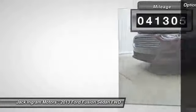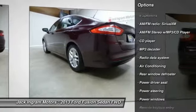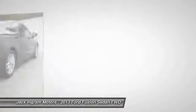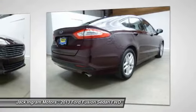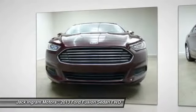Here are some of this vehicle's great options: traction control, moonroof, dual airbags, power steering, air conditioning, front alloy wheels, four-wheel disc brakes, universal garage door opener, AM/FM/CD/MP3 radio, and power windows.